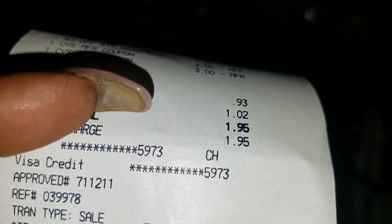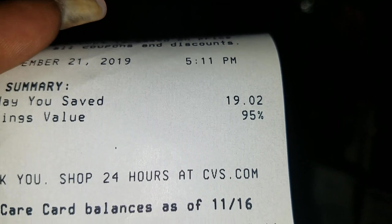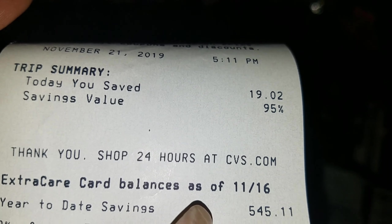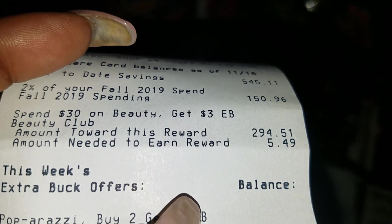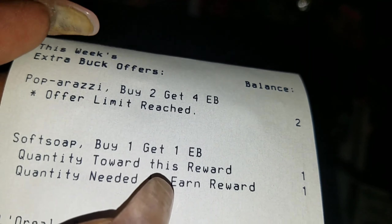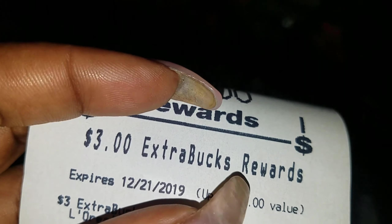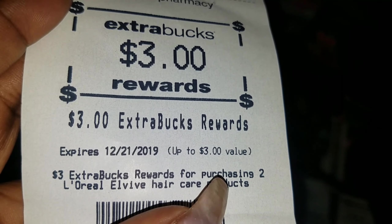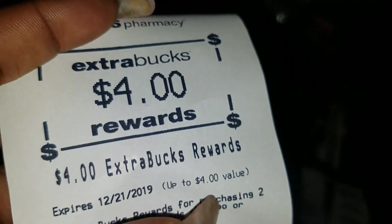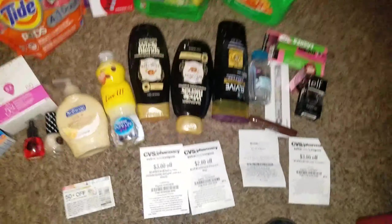We don't count taxes, but I paid $1.95 total. Scrolling down — my savings was 95%! The Paparazzi reached the romance deal. I got $3 ExtraCare Bucks and $4 ExtraCare Bucks from those deals.